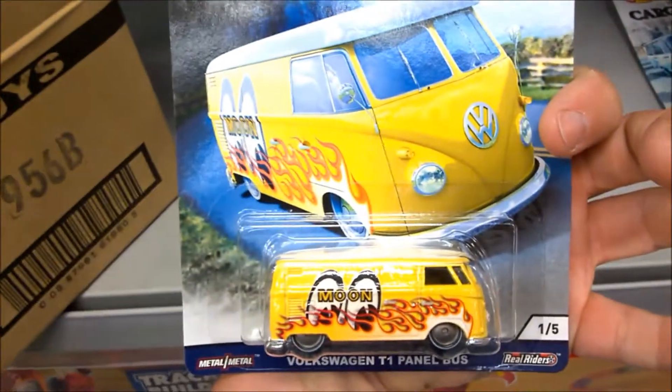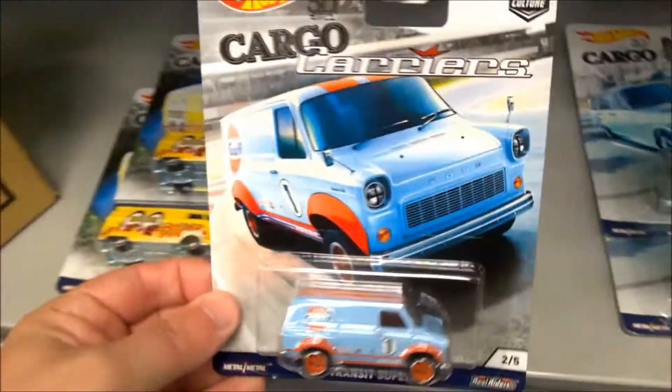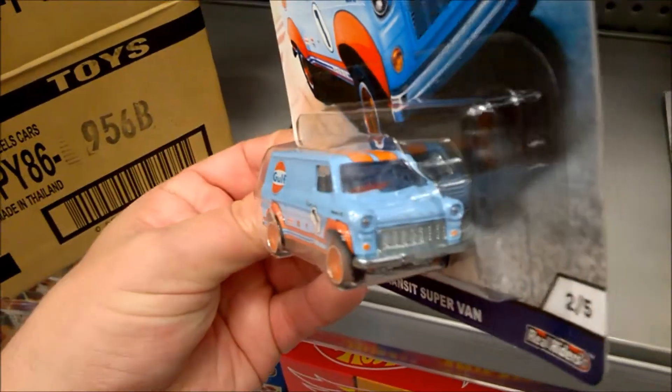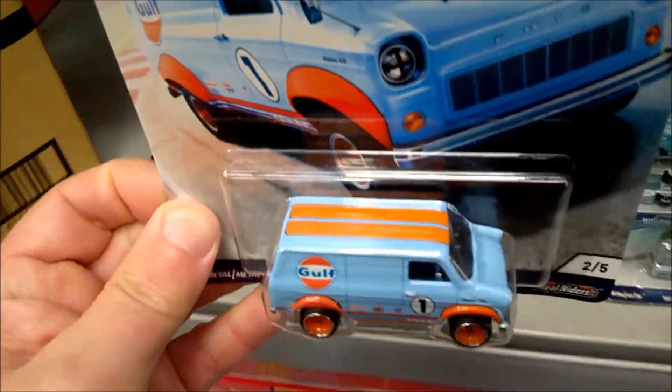Got another one of these Volkswagen buses — basically there's two of each model I think. Then I can see the Transit van. Now I'm after this one. Not a huge Golf fan, but I do like the colors and the livery. I actually do collect the Ford Transit van, believe it or not, along with my JDM. So I'll be picking that one up.